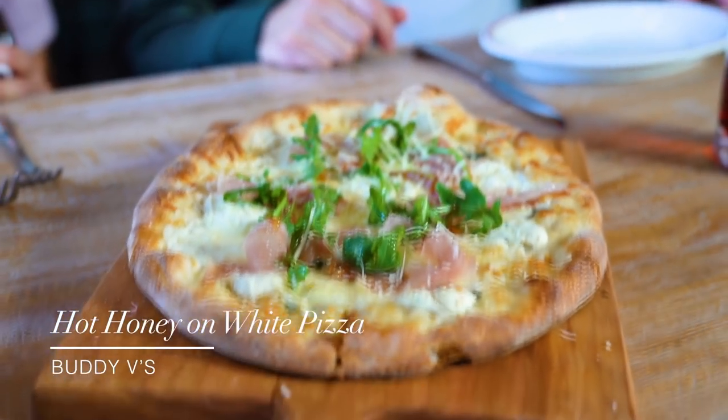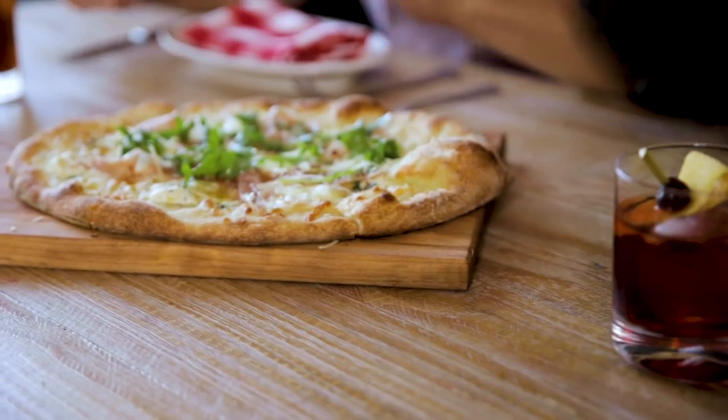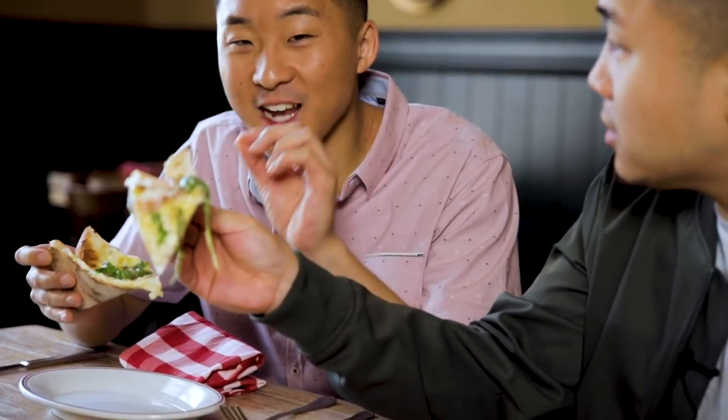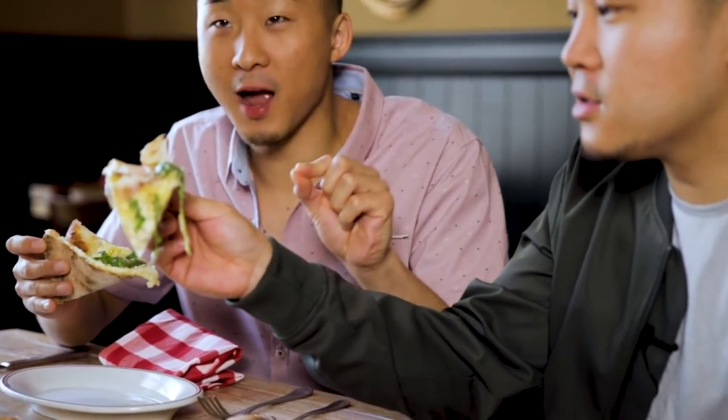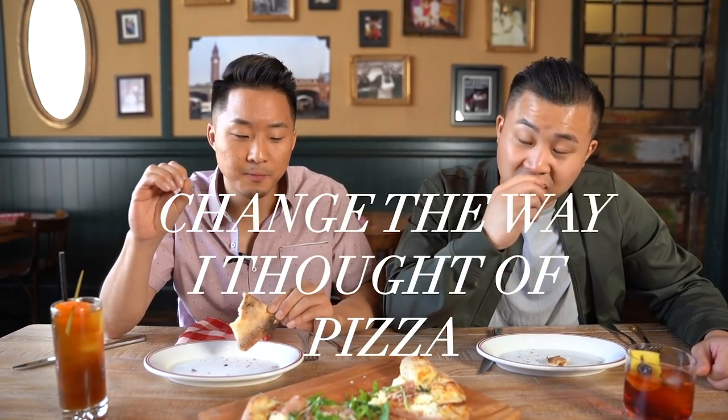Now we have the hot honey on white — honey-drizzled pizza, specifically spicy honey drizzled pizza. It's inspired by the traditional Italian concept of drizzling honey on cheese, applied to cheese pizza. The chef told us this will change the way we look at pizza for the rest of our lives. You get the sweet and the savory at the same time. I now know in my head that putting delicious spicy honey on pizza definitely works.